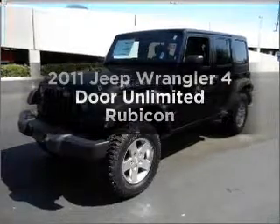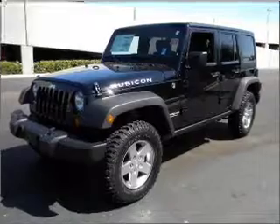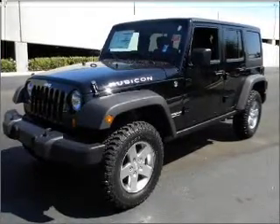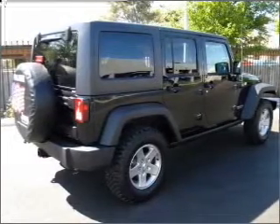Presenting the 2011 Jeep Wrangler. Everything you need under one roof with this great vehicle. With a reliable engine connected to a smooth shifting automatic transmission, the anti-lock braking system will help deliver you safely to your destination.